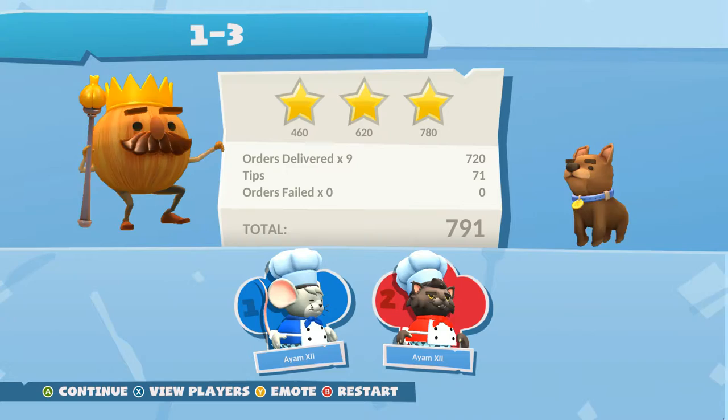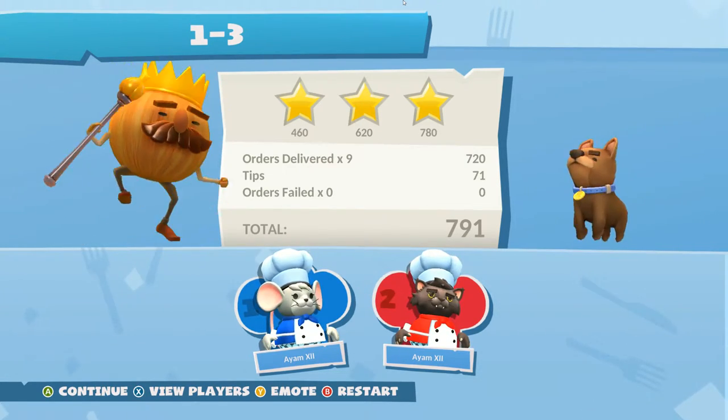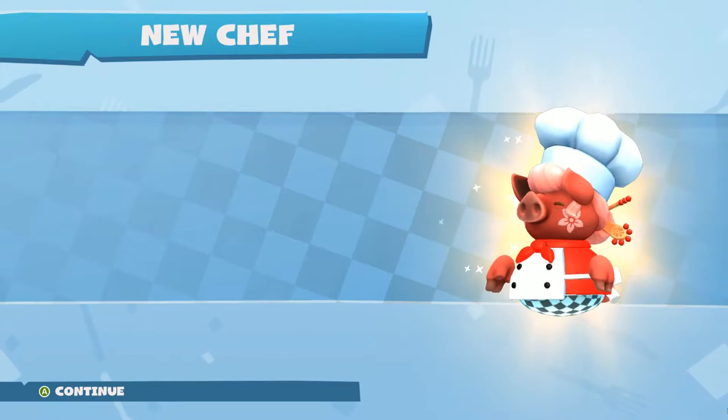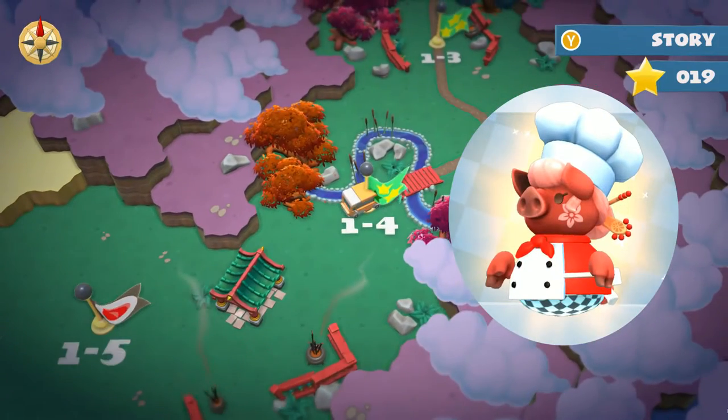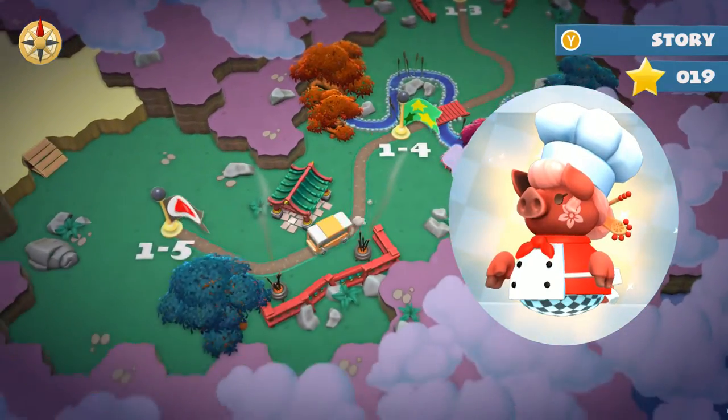Yes! Woo! Well done! Three stars! Gross! It's Miss Piggy. Hey! Doesn't it look like Miss Piggy if she spent too much time on a sunbed? It's more like Roast Piggy.